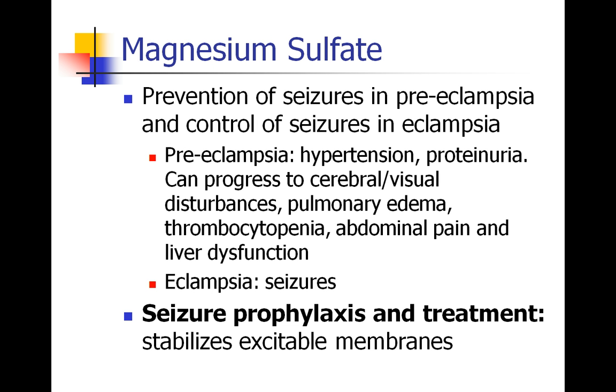The last drug is magnesium sulfate. One common use of magnesium is to prevent seizures in patients who have preeclampsia and to control seizures in patients with eclampsia. Preeclampsia is a condition where pregnant women become hypertensive, spill protein into their urine, and in more severe stages can have cerebral or visual disturbances, pulmonary edema, decreased platelet counts, abdominal pain, and liver dysfunction. This can progress to eclampsia, which is actual seizures. Magnesium sulfate is the treatment of choice to prevent and control seizures during preeclampsia and eclampsia by stabilizing excitable membranes.